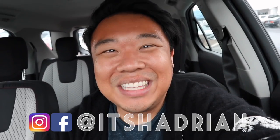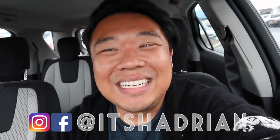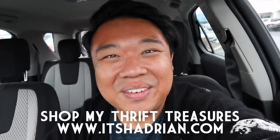If you guys love thrifting, love thrift stores and vlogs, don't forget to subscribe, hit the little bell button for notifications, and add me on Instagram — it's Hadrian, just like it's spelled here. Check out my shop at itshadrian.com to see what I have for sale.